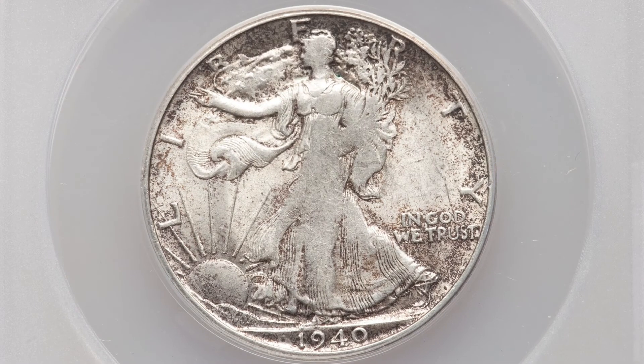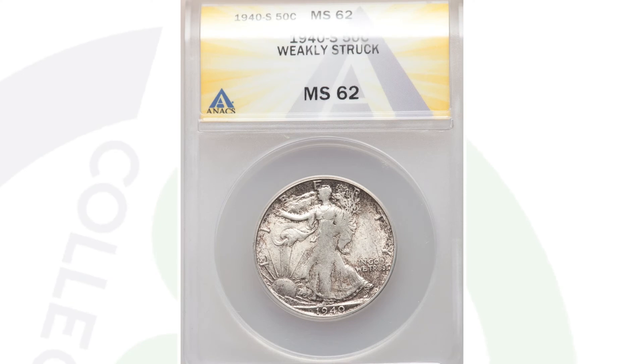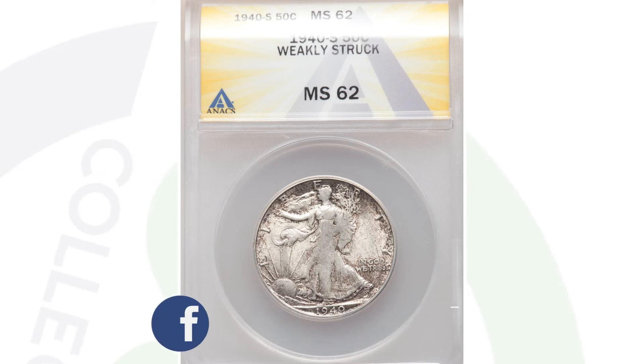Here is a coin that was weakly struck — it's the 1940-S as well, graded by Anacs at a mint state 62. This coin only sold for around $60 at auction. Keep in mind, the grade population is extremely important on any kind of coin, including these Walking Liberty half dollar coins. If you have one in extremely high grade, it's going to sell for some good money. And if you have a mint error on one of these coins, it's obviously going to have some value as well.